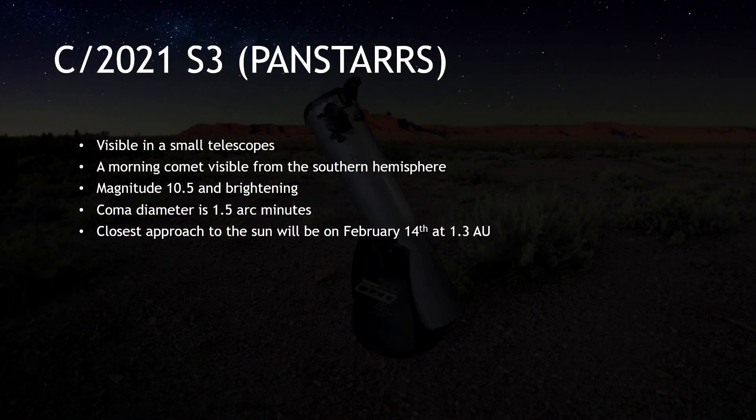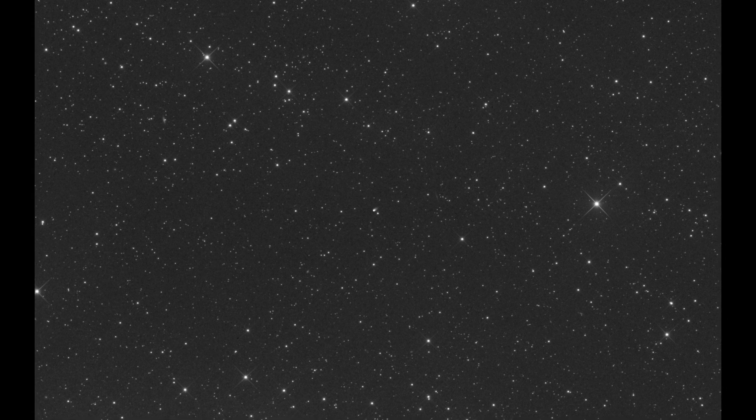C/2021 S3 PANSTARRS, now visible in small telescopes, is an intriguing object for comet observers. It was discovered on September 24, 2021, by the PANSTARRS survey at Haleakala, adding another notable discovery to the survey's impressive track record. Although its closest approach to the Sun will be in mid-February, it will reach maximum brightness in mid-March, currently predicted to be magnitude 9.5.